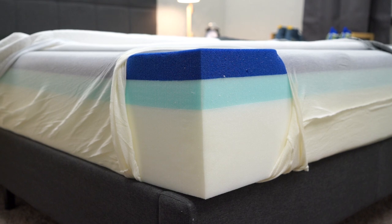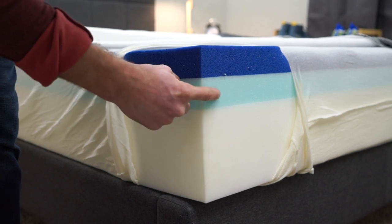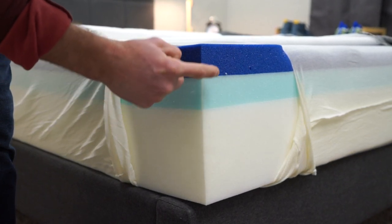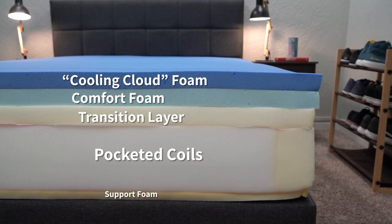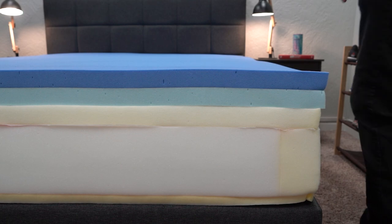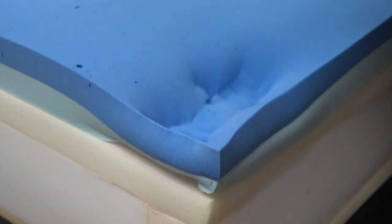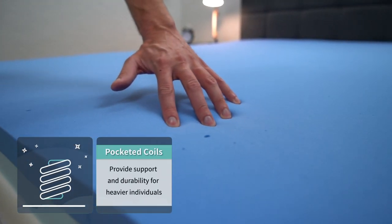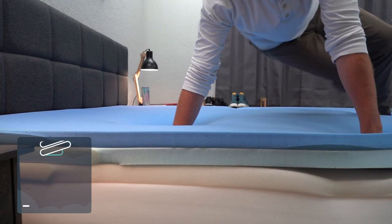Now let's dive into the differences. The main one has to do with construction. The flagship Puffy is a three-layer all-foam bed: support foam on the bottom, then a transition layer that's more responsive, and then cooling cloud foam on top, which is a softer comfort foam. Puffy Luxe, on the other hand, is a four-layer hybrid mattress — it has coils instead of support foam on the bottom, with an added transition layer to make the bed a little bit softer. Because Puffy Luxe Hybrid uses support coils, it'll probably be the better option for heavier people. We commonly suggest that people in the range of 200 pounds and up look into a hybrid mattress, as hybrid beds provide a lot more support for bigger body types.